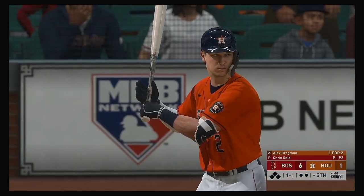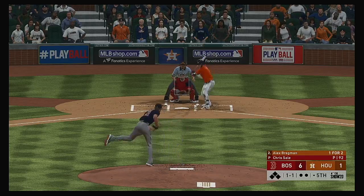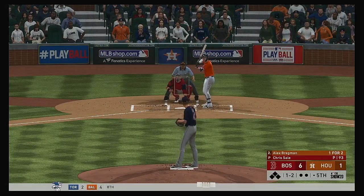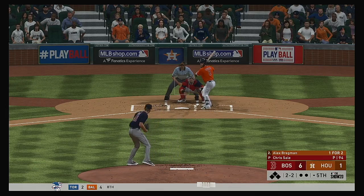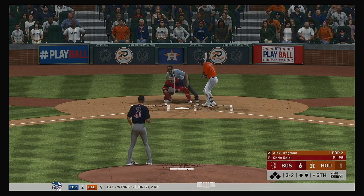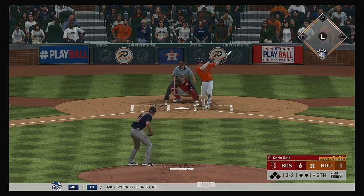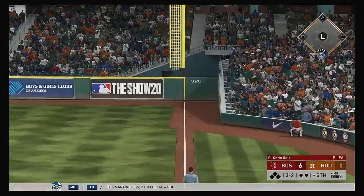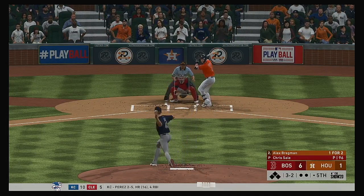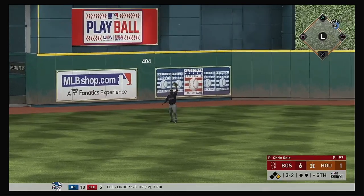Bottom of the inning now — digging in is the big-time power threat, Alex Bregman. Down by a boatload as we enter the middle innings — it's about time they get something going. The 1-2 — 2-and-2. The classic back-foot slider with two strikes usually gets a ton of swing and misses — nice layoff, fight for another pitch. A swing and a shot hit down the corner — nearly a big fly, instead a foul ball. High in the air out to center field — Bradley is there — one down.